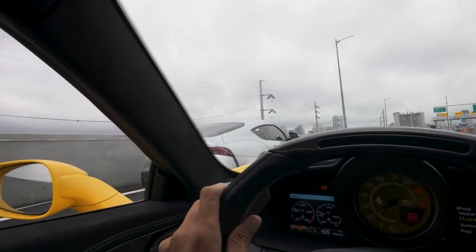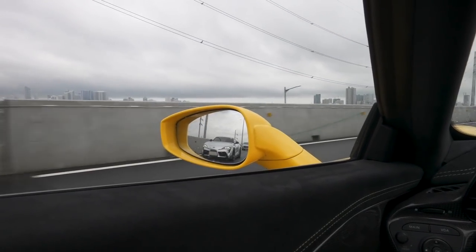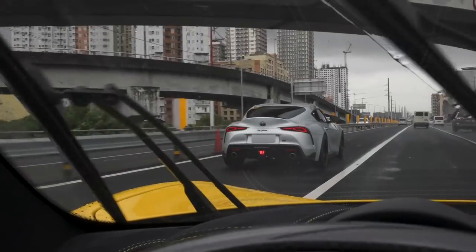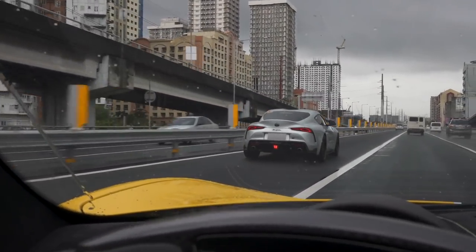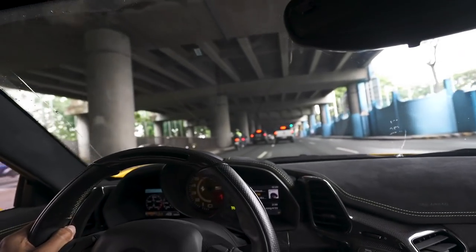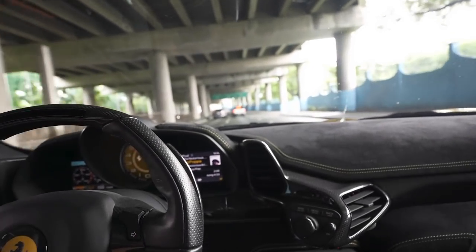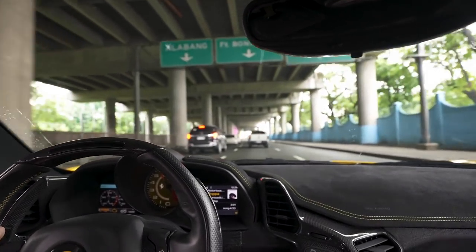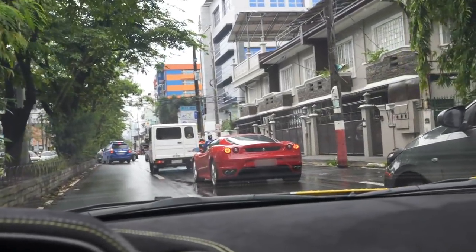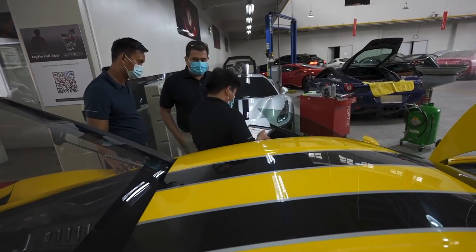It's a Supra — what do you guys think of this car? It's got a GR badge. Hey guys, another Ferrari 430. We're back at Ferrari and they are scanning the car.